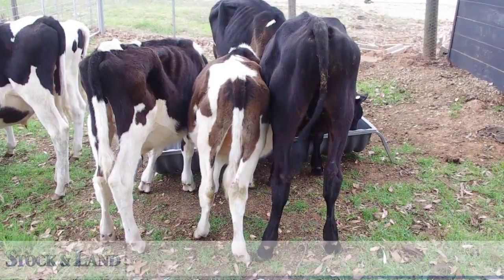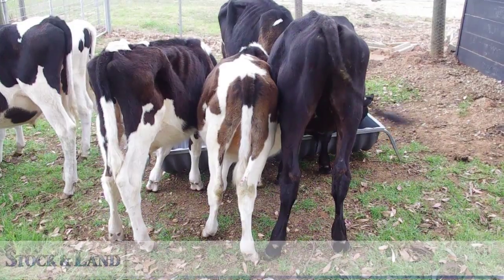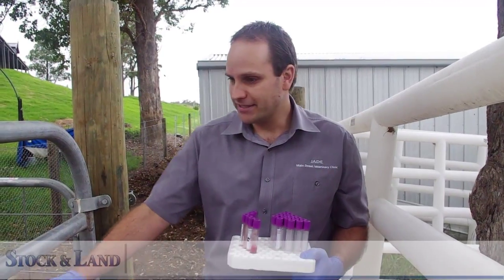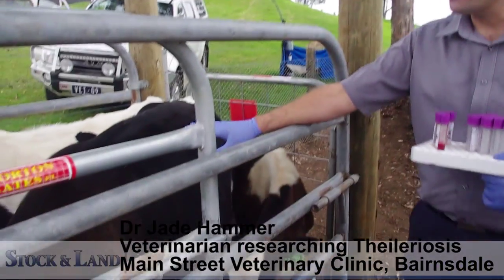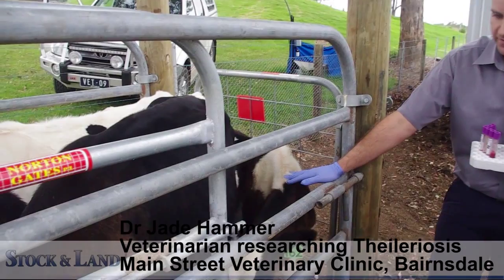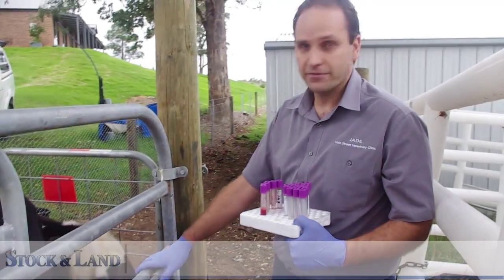The calf on the far right is a Tyleria negative calf and the two calves to the left are Tyleria positive, all roughly the same age. These two calves standing next to each other: one calf is not infected with Tyleria, and this smaller calf is Tyleria positive. This calf is infected with the pathogenic strain of Tyleria orientalis and you can see the growth rate difference between them.